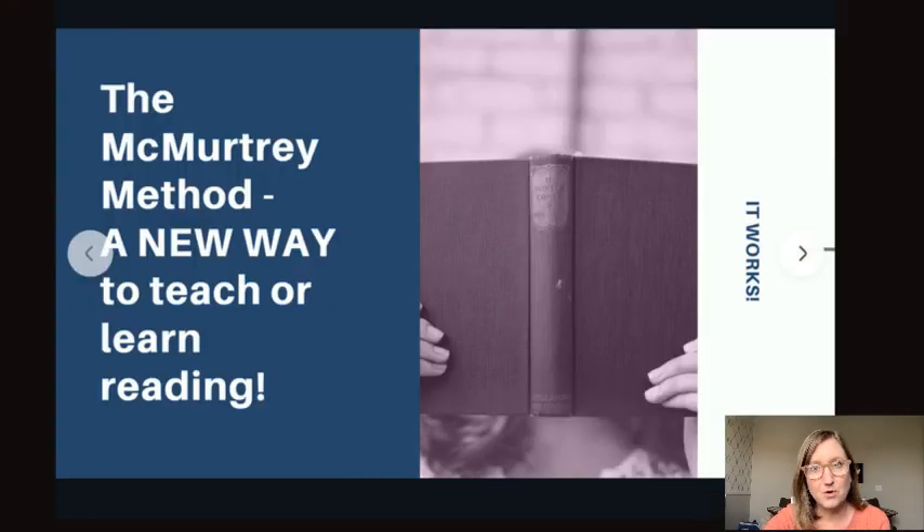Today I'm going to be sharing with you what I call the McMurtry Method, which is exciting. It's a new way to teach or learn reading. I've been doing this for a long time, and for me, 25 years later, to be so excited about something — it's different, it's unique, it's new, and it works. I'm so excited to share it with you.